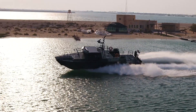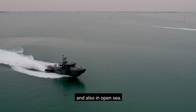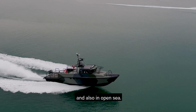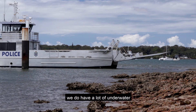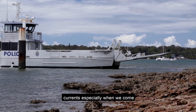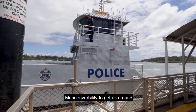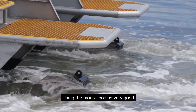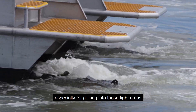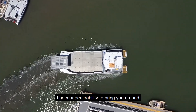We are very wind-affected down here, and we do have a lot of underwater currents, especially when we come in on ramps. They're probably some of the biggest challenges that we do face. Maneuverability to get us around into those ramps is second to none — it's critical. Using the vessel is very good, especially for getting into those tight areas, and you just want to use fine maneuverability to bring you around.